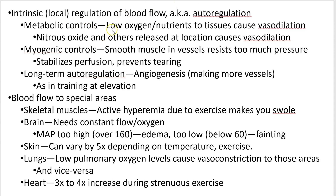Metabolic controls: if you don't have enough oxygen, you're going to respond by vasodilating. So if my leg muscles aren't getting enough oxygen, they're going to vasodilate, and that means more blood is going to go there. Nitric oxide is one of the key promoters of this.